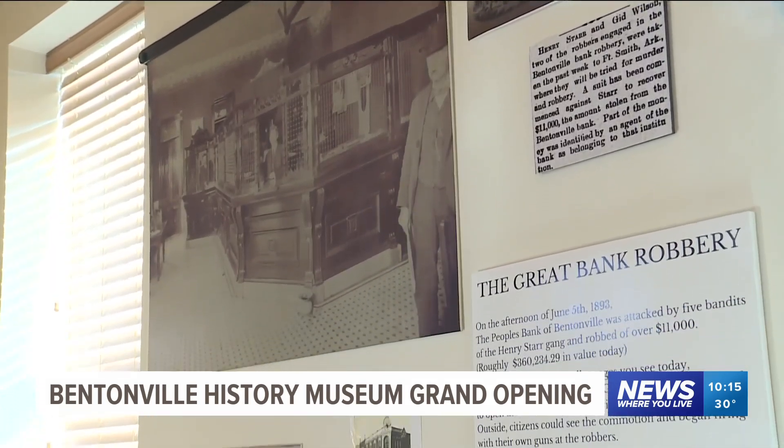Oh, wow. Now I get to be a part of this. Now I understand what it means to be a part of Bentonville and why our growth has been so continual since the past 150 years.